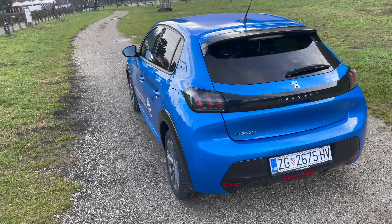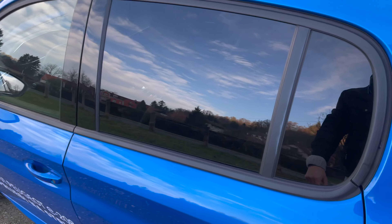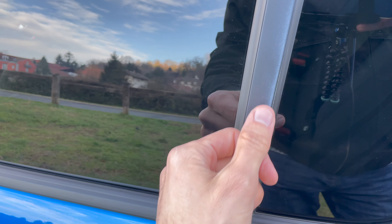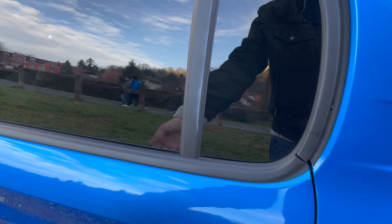One important critique: when slowing down with regenerative braking, the brake light doesn't turn on. It should on all electric vehicles, so Peugeot really needs to address that. Also, I noticed some marks on the car - not sure if it's from washing or the sun. This press car had almost 6,000 km on it so it was used quite a lot.